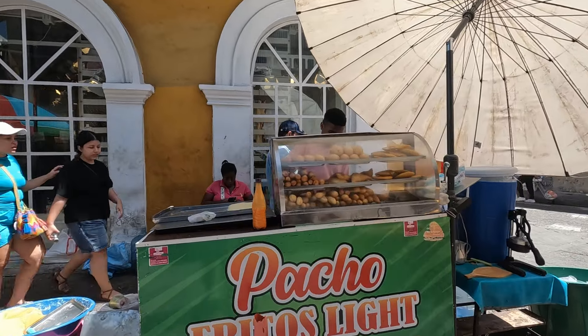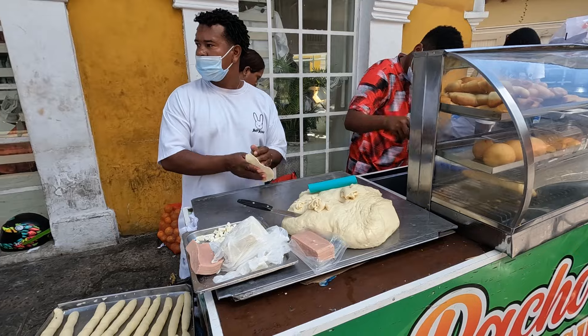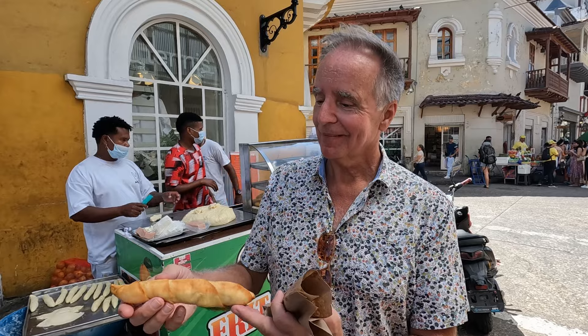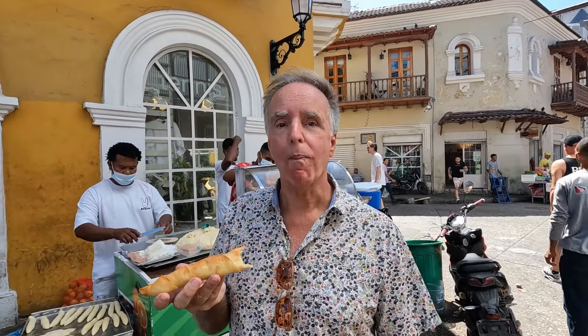Also on the same street in Centro is this fried foods cart called Pacho Fritos Light. When we got there, they were busy rolling out the dough, so we knew everything would be fresh, and we ordered the daditos de queso, or cheese fingers, which was actually one of our favorite street foods in Cartagena. We could have eaten a hundred of these.